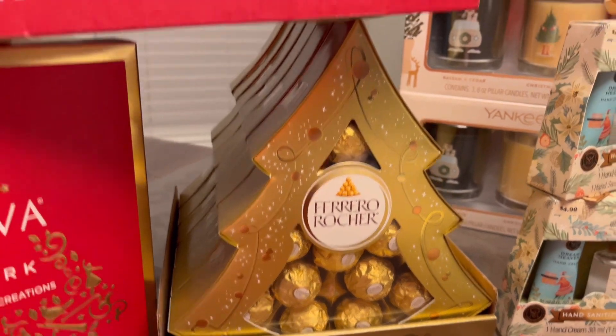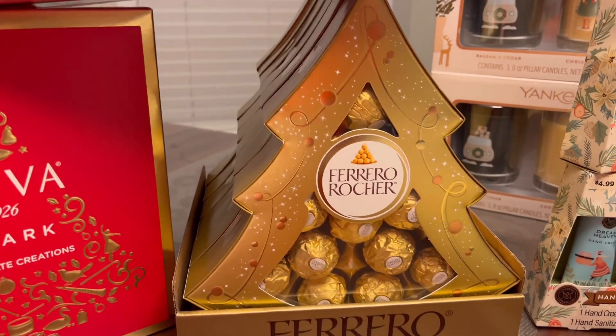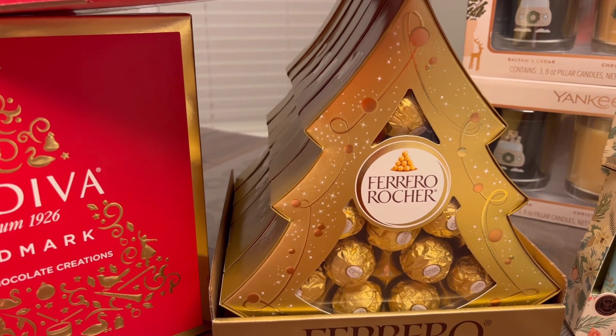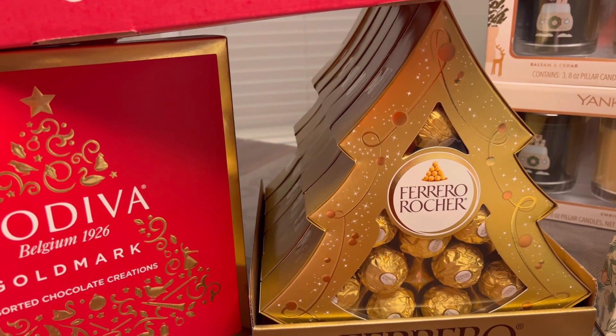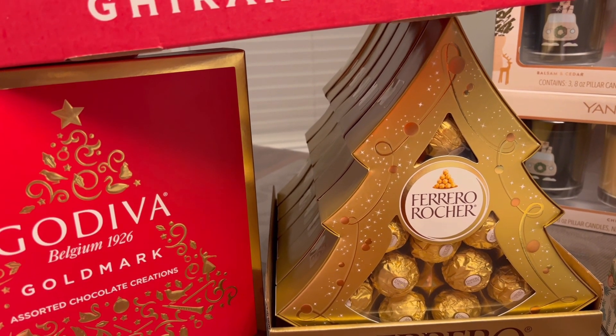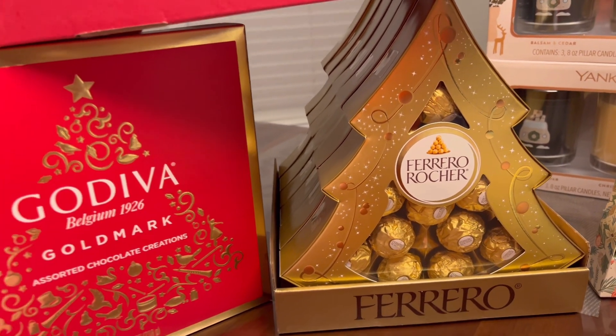Look at this — Ferrero Rocher! They came in Christmas boxes. They are 80% off — the regular price is $10.99, and at 80% off they are $3.29 each. I got six of them.